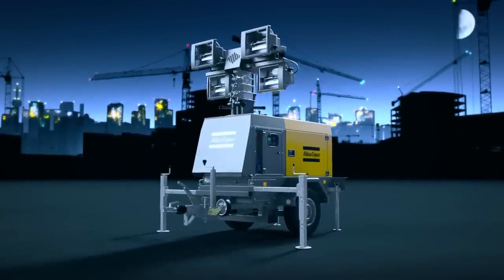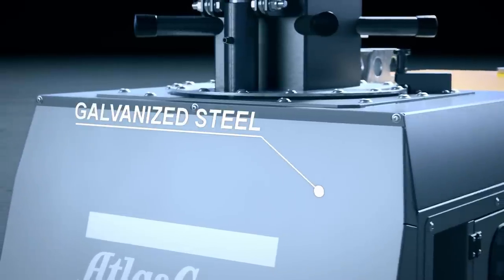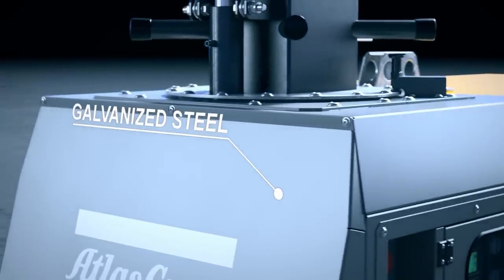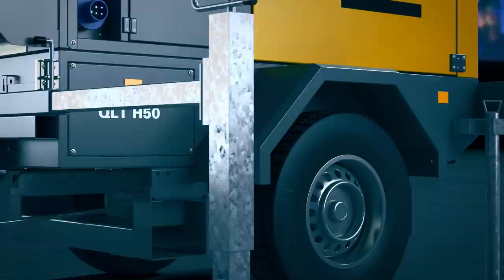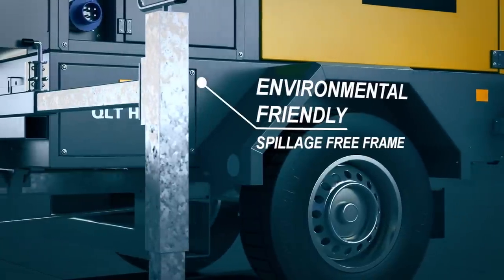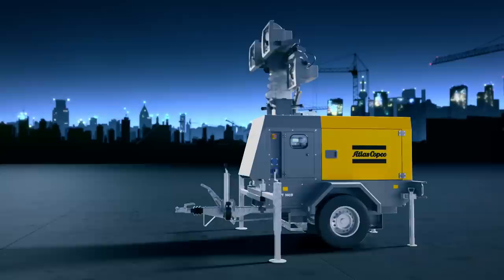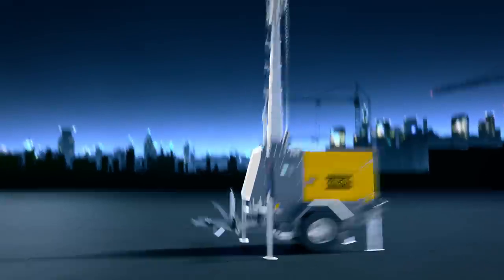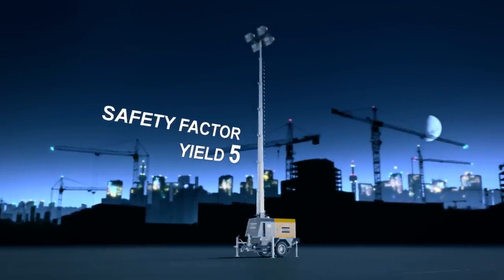This light tower backs up these benefits with state-of-the-art features. To prevent rust and corrosion, the QLT H50's cubicle is made of galvanized steel and polyester powder paint coating. Its heavy-duty, spillage-free base frame prevents leaks into the soil to protect the environment. The QLT H50 features a 9-metre hydraulic mast that is built to meet the most demanding European safety standards.